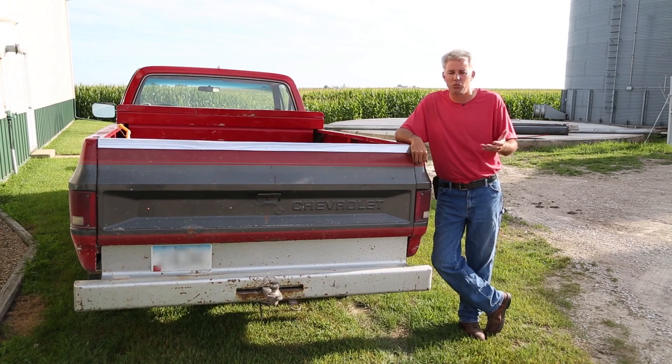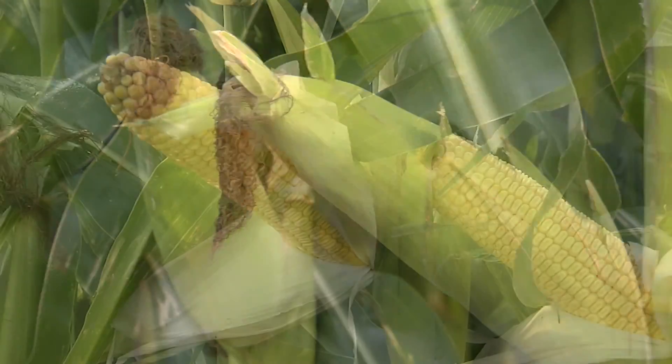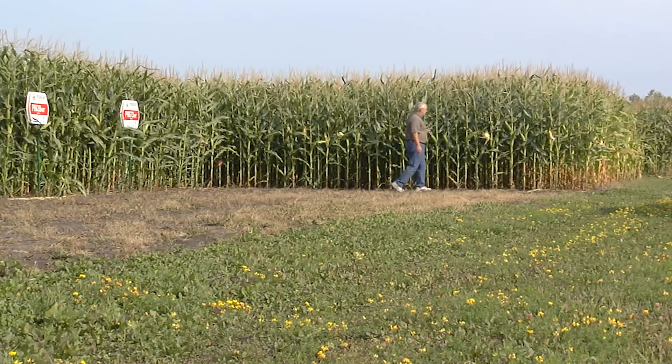When technology, farm management, and weather all come together, the result is an outstanding crop. In Minnesota this year, farmers saw some early stress with cool weather, but the crop took off when it warmed up. Here's a northern Minnesota farmer giving us a report on his growing season.